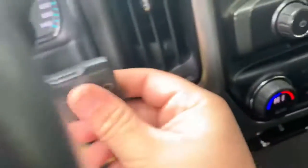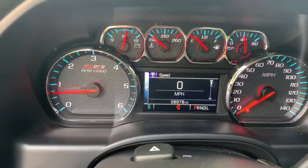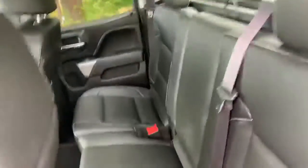This truck has a remote start and two fobs. It currently sits at 28,978 miles, is an automatic four-wheel drive, and it's a double cab so you have that rear seat that just folds down.